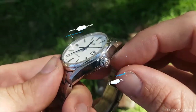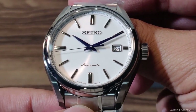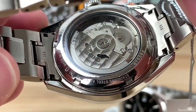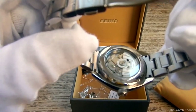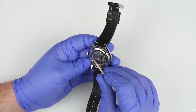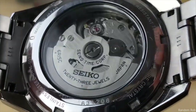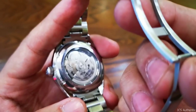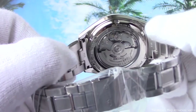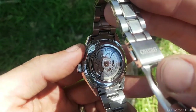Number three: the Seiko Presage SARX 033 movement. This watch comes with a 6R15-23J automatic movement. Both hand-winding and hacking are possible — two much-appreciated features typically absent from Seiko's most affordable automatic watches. The watch has a see-through case back and a decorative movement, one of its best-known and most admired features. Although this movement has minimal decoration, it nonetheless has a workhorse appearance.